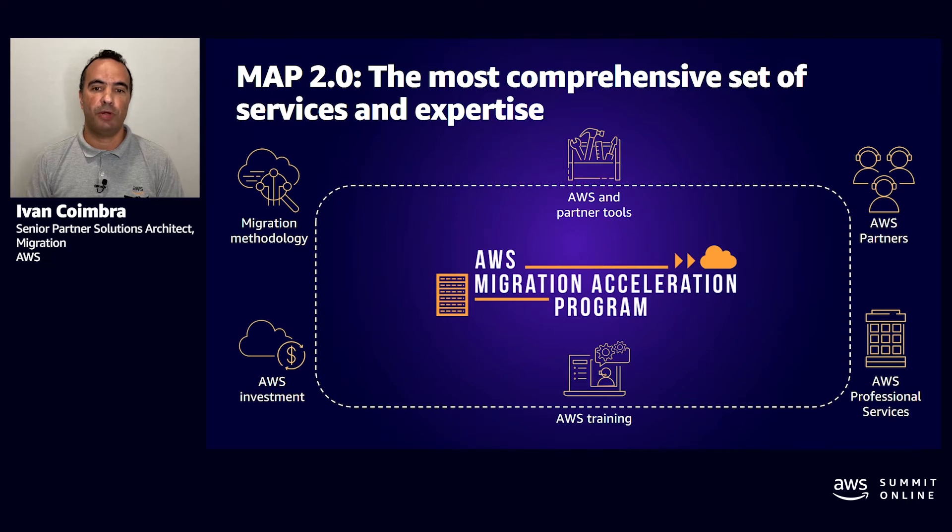The AWS Migration Acceleration Program, or simply MAP, is designed to help enterprises that are committed to a migration journey to achieve a range of business benefits by migrating existing workloads to AWS. MAP has been created to provide consulting support, training, and services credits to reduce the risks of migrating to AWS. By migrating to AWS, enterprises will be able to focus on business innovation instead of dedicating time and attention to maintain their existing systems and technical assets.